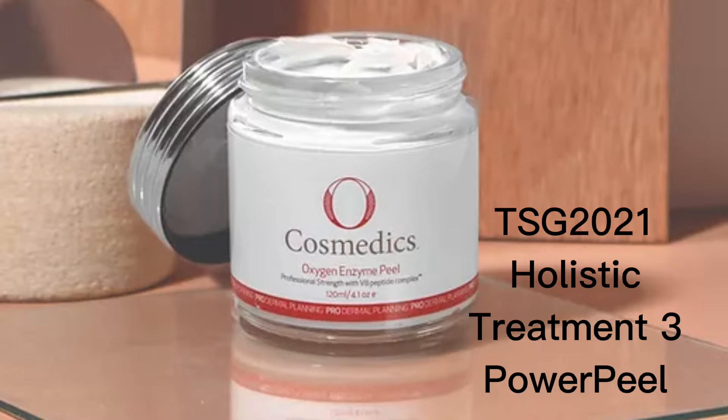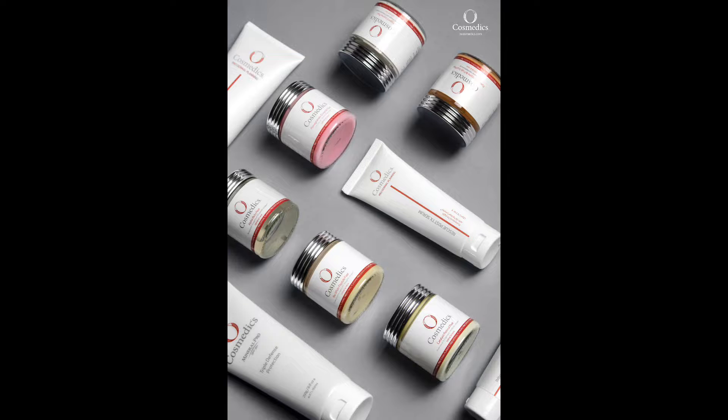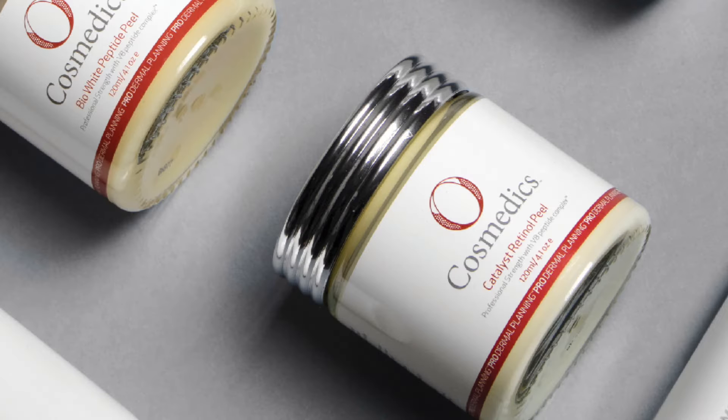Welcome to treatment three for a holistic category, treating acne with a power peel. With multiple peels to choose from, today we are going to be doing the oxygenating peel as well as the catalyst retinol peel as a leave-on.